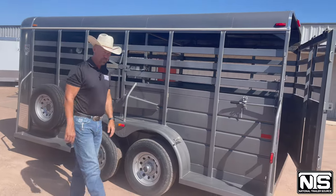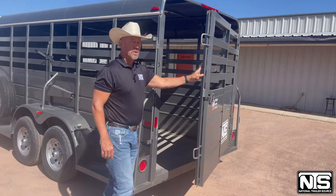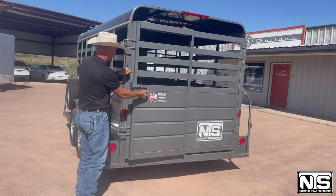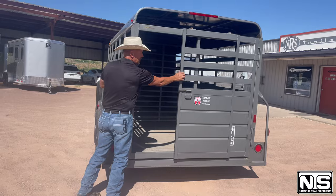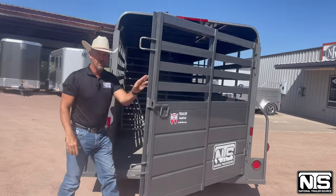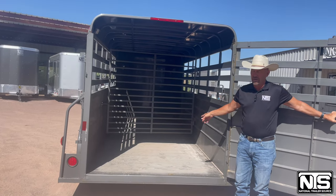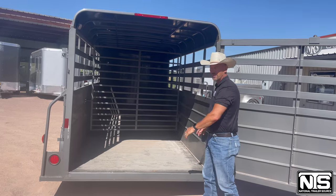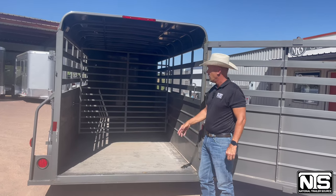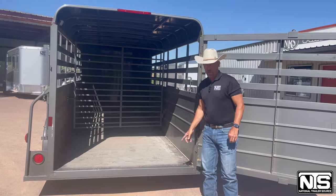Going around to the back, it's a nice versatile trailer in the fact that you can either swing the gate wide open for full access, or if you want to sort some out you can use the dividers just like that. Inside there's a wooden floor on this trailer. All the way up to the front it's 16 feet. The width is six foot and the height inside is just a little over six foot. When that divider gate comes back there is a catch here so you can hold that gate back.